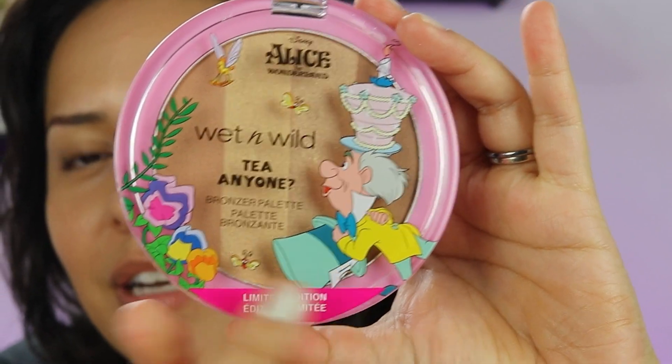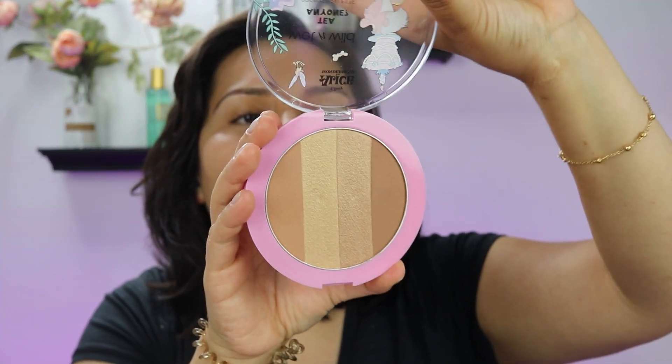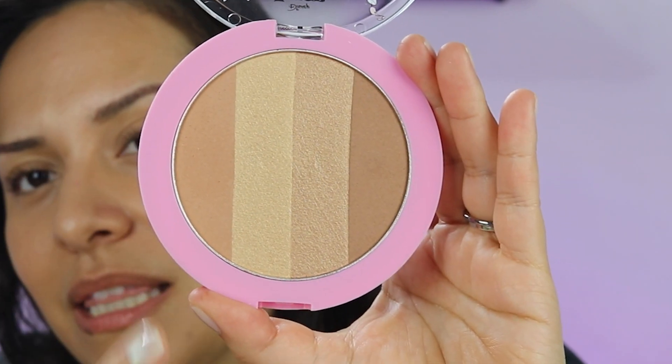I'm going to show you the packaging, show you up close, then swatch, and then put it on my face. I'll do it in the order I would apply it — bronzer first, then highlighter, then blush. The bronzer is called 'T Anyone?' It's got the Mad Hatter, it's got the flowers, and some of the flies. It has four stripes and I like the color scheme — it's going to work with pretty much everybody, with a nice golden undertone.